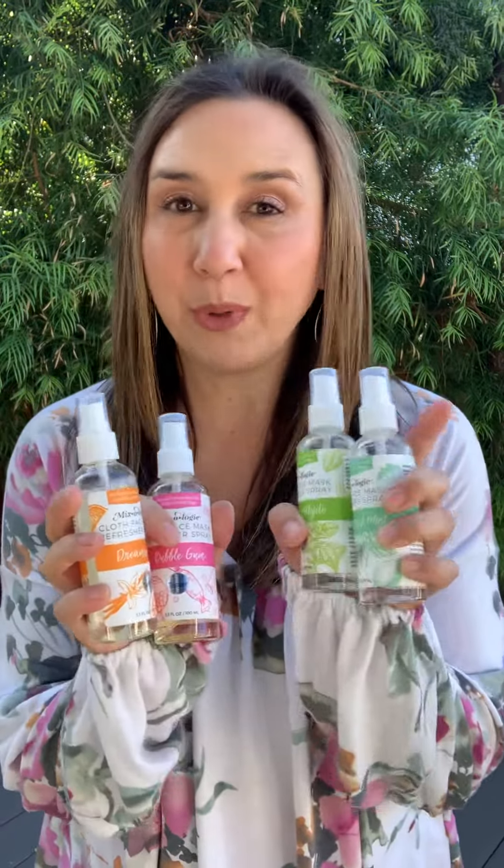Keep one in your car, keep one at your desk, keep one in your purse even — every time if you're stuck wearing your mask all day. Maybe after you had lunch, you just need a little bit of something extra because you're wearing your mask all day.